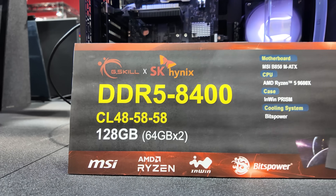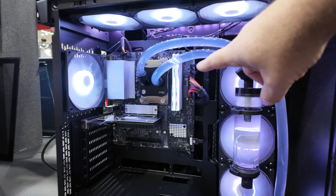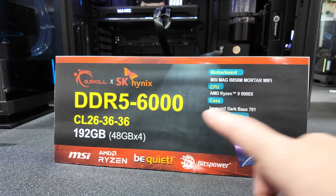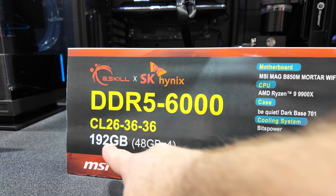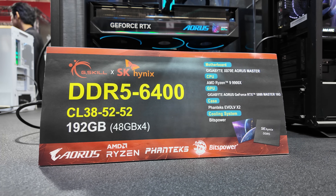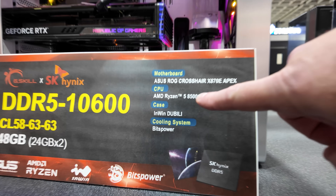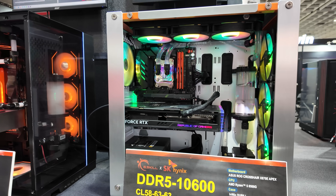Here's another demo — slightly less capacity at 128GB, but they increased the speed to DDR5-8400 at CL48, and again this is with a two-stick setup. Then something perhaps more towards the realm of reality for normal people: DDR5-6000, which is the sweet spot for an AMD Ryzen CPU. Look at that timing though — CL26 — and four sticks again, 192GB, 48GBx4. There's also DDR5-6400, a 192GB kit, CL38. Here's DDR5-10600, CL58, in a 48GB setup — but this one is with a Ryzen 5 8500G, a more challenging CPU to get that configuration running on.